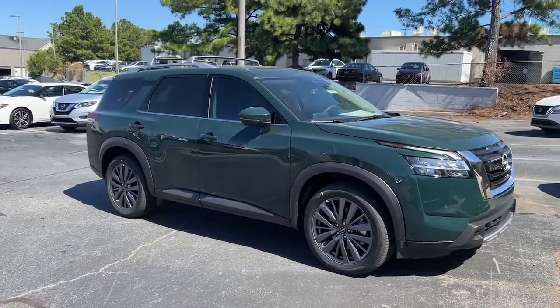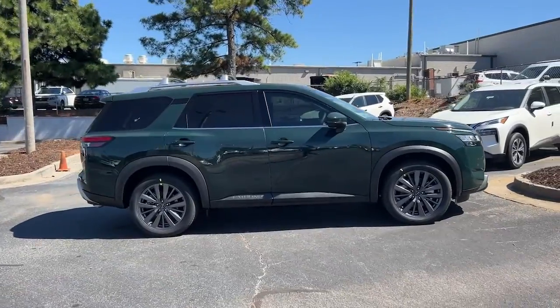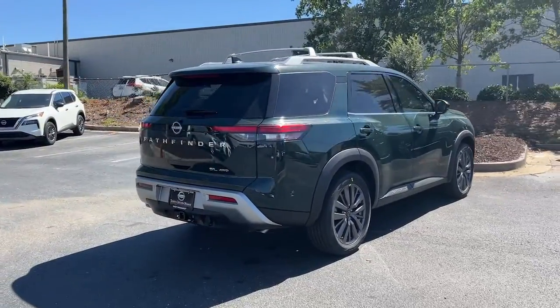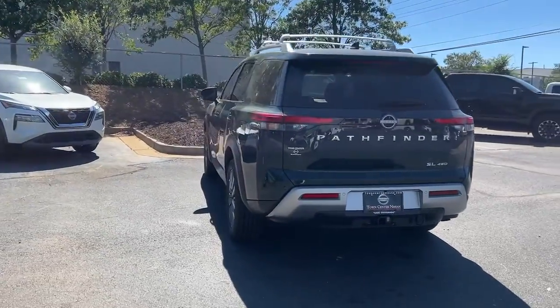Here is a wonderful 2023 Nissan Pathfinder. This versatile three-row Pathfinder delivers muscular capability and quiet comfort. Epic family road trips, towing, carpooling, and weekend drives are peaceful and relaxing in this can-do SUV.